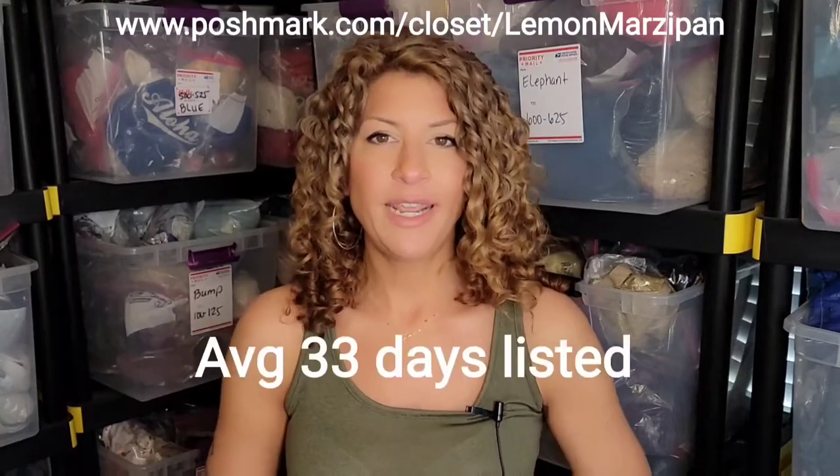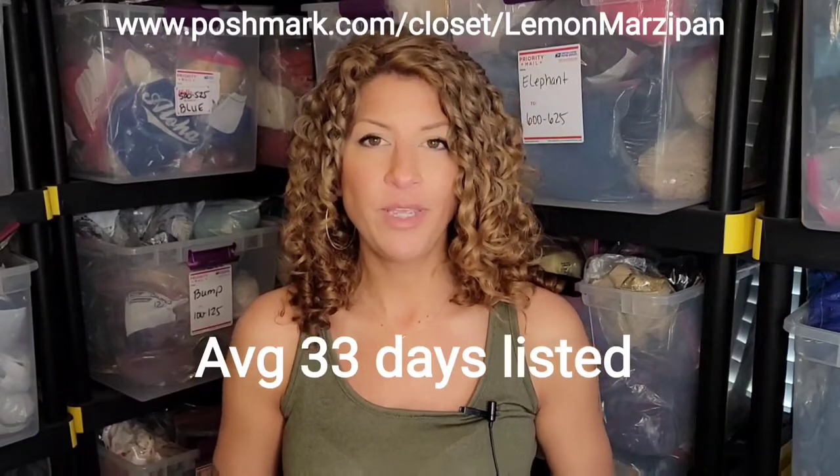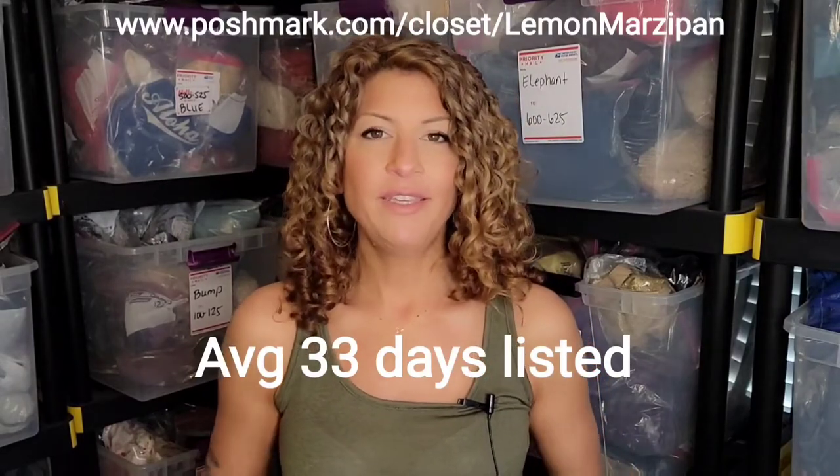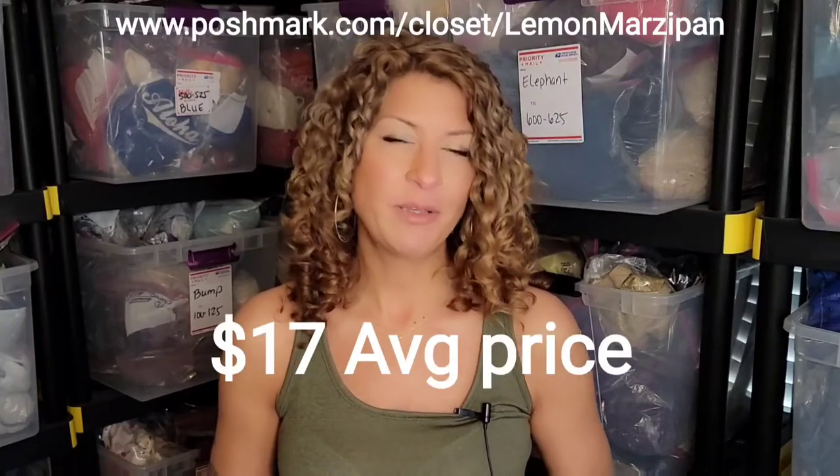The average number of days an item was listed before it sold for that week was 33 days, and the average price that it sold for was about $17.